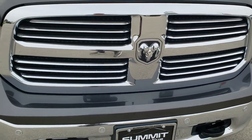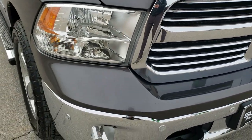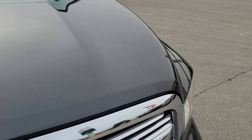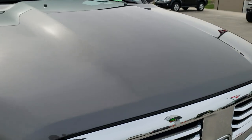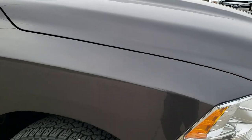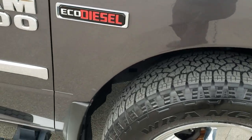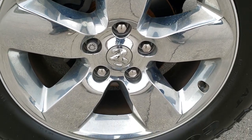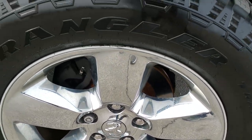The front bumper and grille are in pretty nice shape. I didn't see any major dents or dings on that front bumper, and the hood is in excellent condition as well — no dents. The passenger side front fender is in excellent shape too, and the passenger side rim — I didn't see any scuffs or scrapes. Really nice shape.